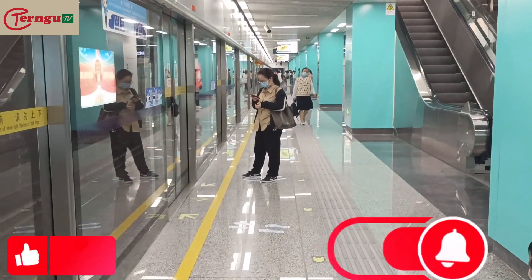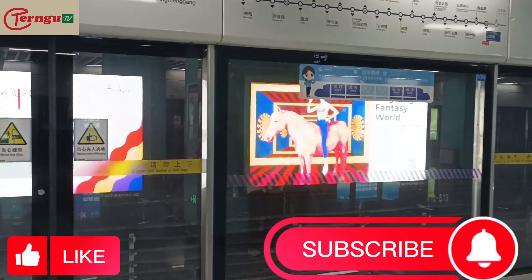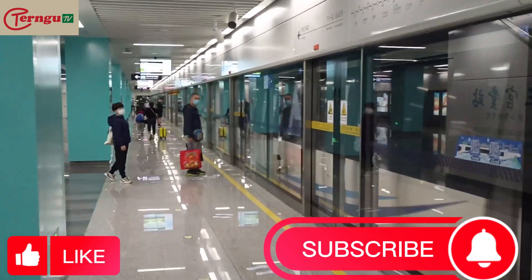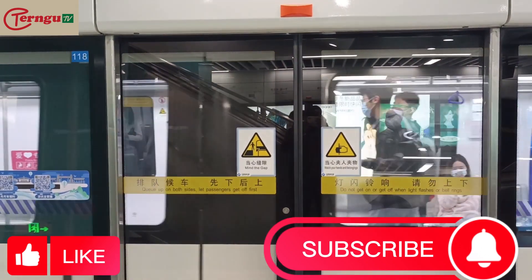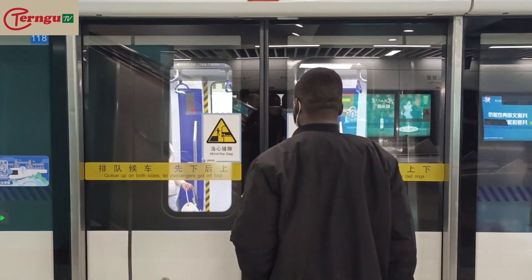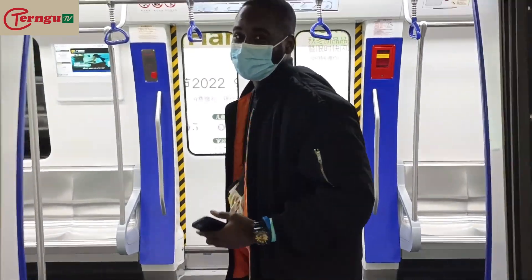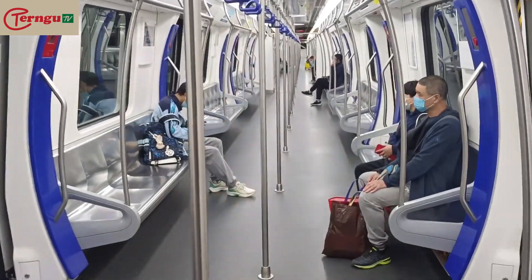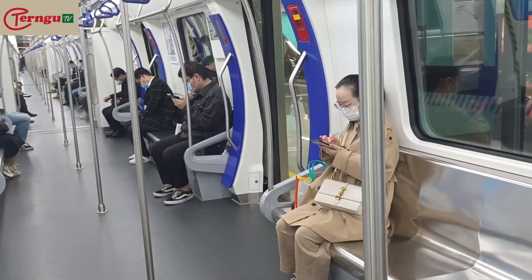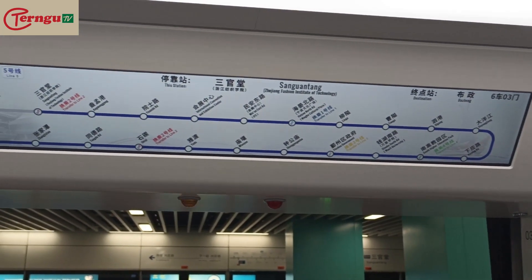The train is here — so beautiful, so neat. The doors opened and Usman gets in. Wow, you can see how neat it is. No one in the front — no driver, nobody — just empty, just people sitting down. No one is controlling the train. This is so beautiful.